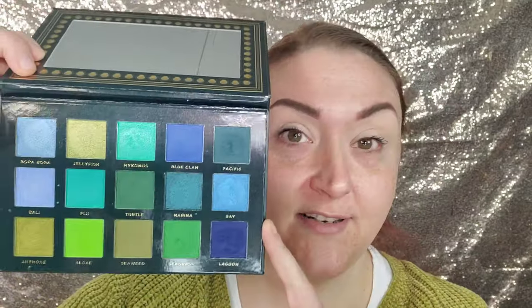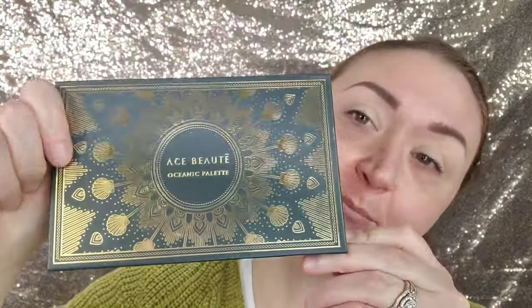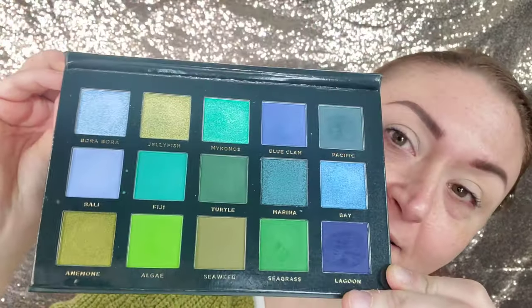Some people don't set the eye, but it gives me a little bit of play and makes things blend out easier for me. I wanted to grab another palette to have a few more blending shades to work with, so I grabbed the Ace Beauty Oceanic palette, which I've been wanting to use very badly.